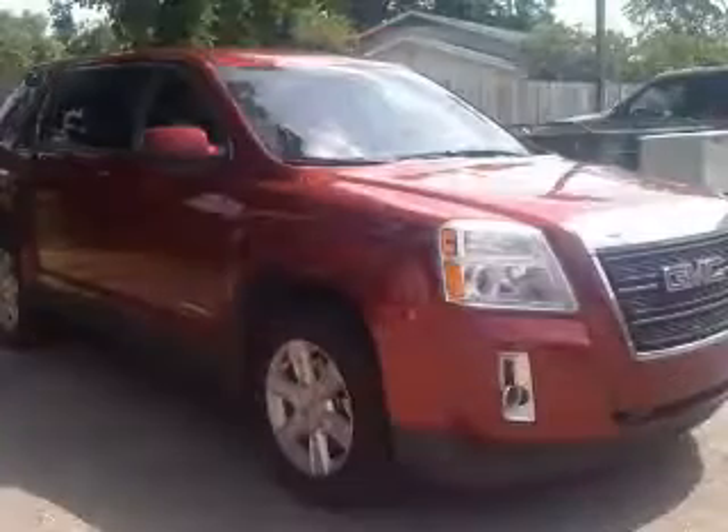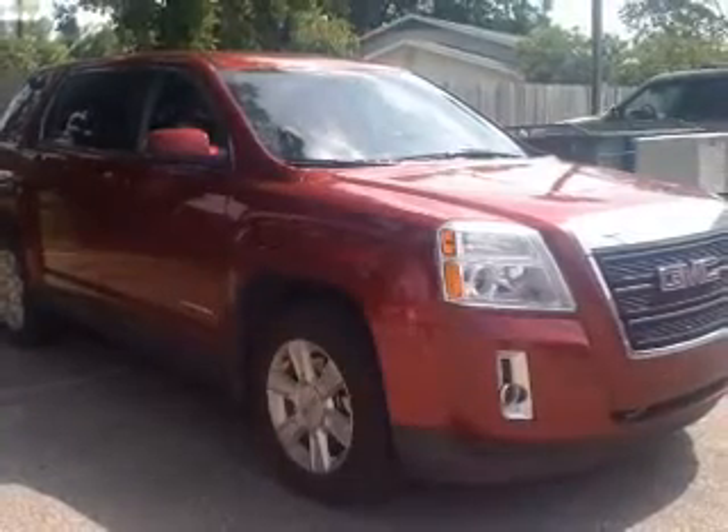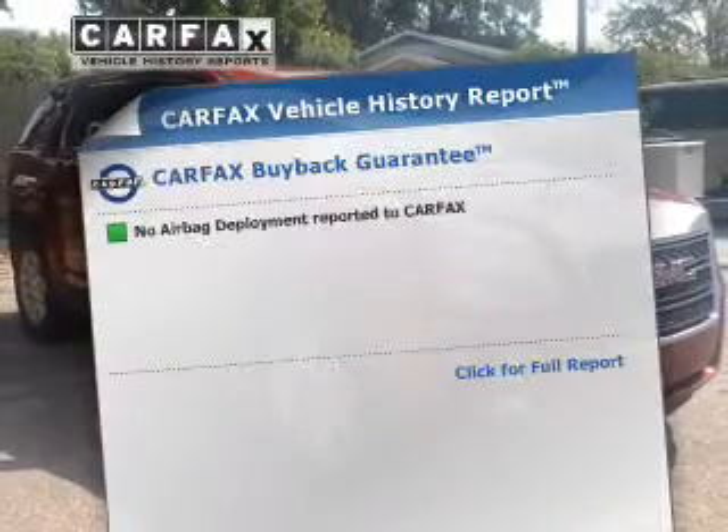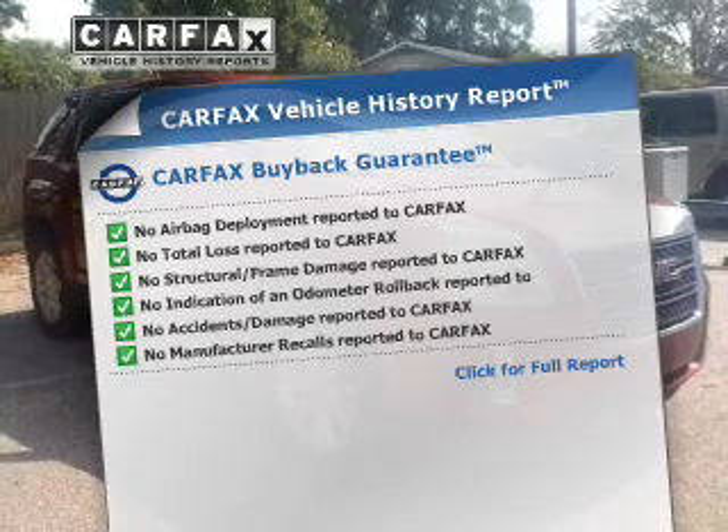The anti-lock braking system will help keep you safe on the road, and memory settings are one of the many features. An included Carfax Vehicle History Report allows you to purchase with confidence and the knowledge that your buy was a smart choice.